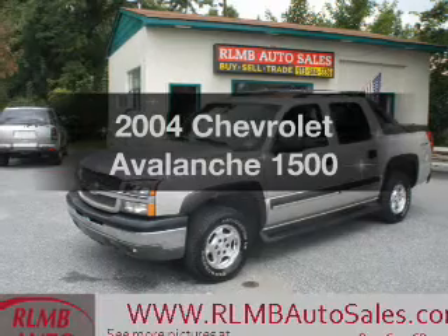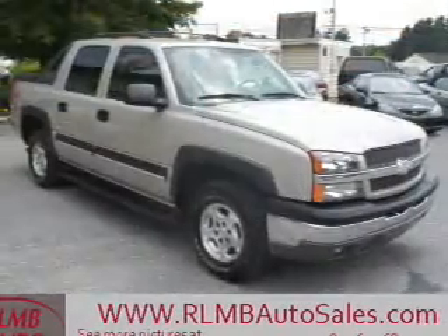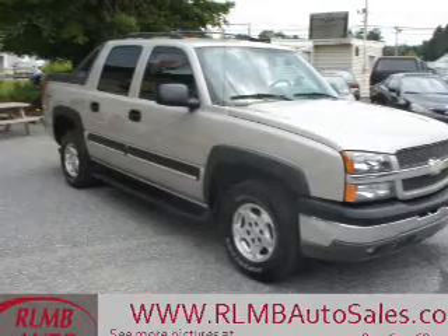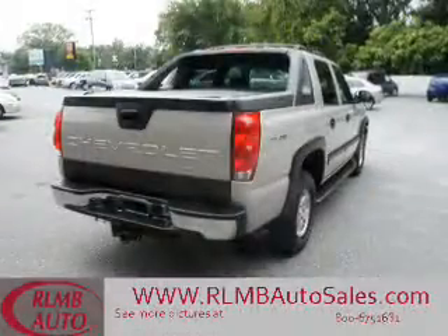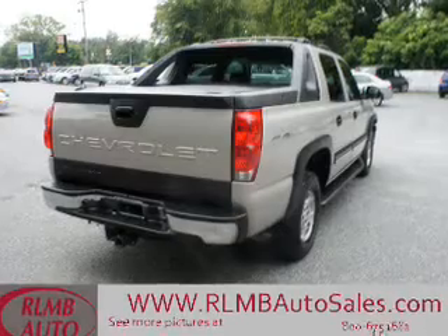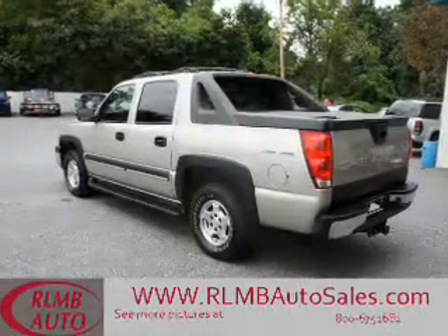Get noticed in this 2004 Chevrolet Avalanche. If you're looking for an automobile with great attributes, look no further. The powertrain includes four-wheel drive with a powerful eight-cylinder engine connected to a smooth shifting automatic transmission. Stand out from the crowd with premium wheels.